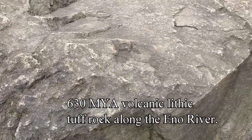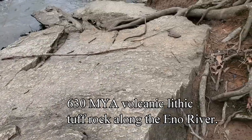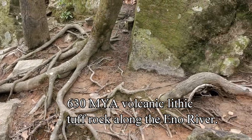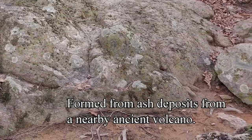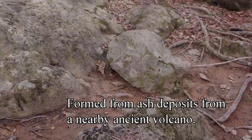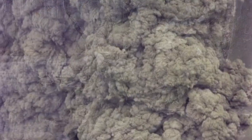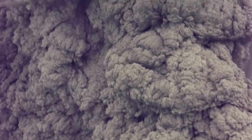This rock you see here is 630 million year old lithic tuff rock along the Eno River banks. Basically these rocks were formed by ash deposits and pyroclastic flows from a nearby ancient volcano. Just imagine hundreds of millions of years ago the Eno River area was dominated by numerous violent volcanic ash eruptions and pyroclastic eruptions just like you see here.